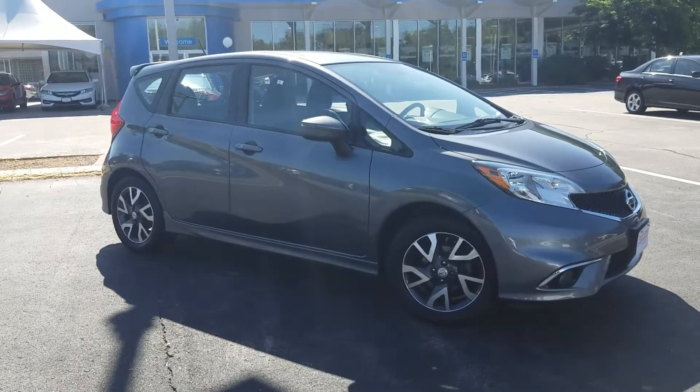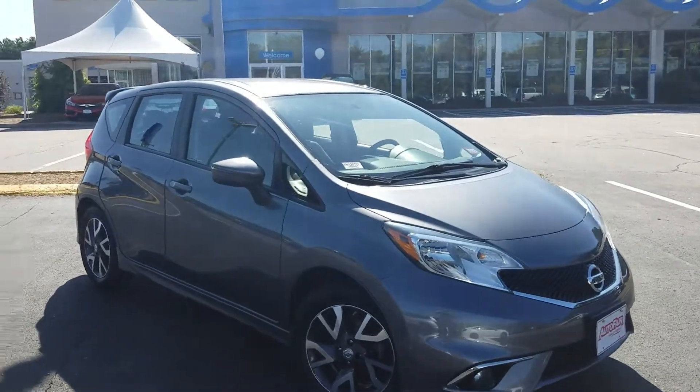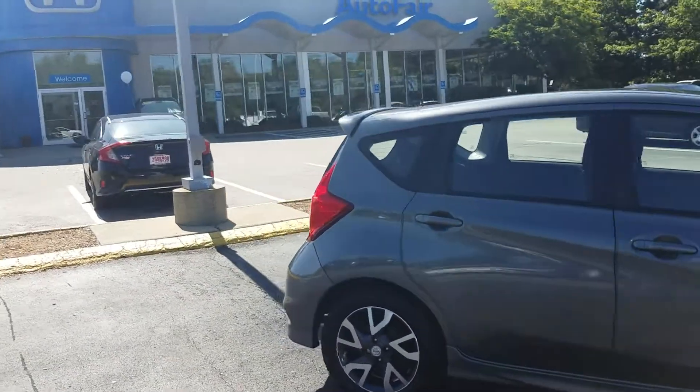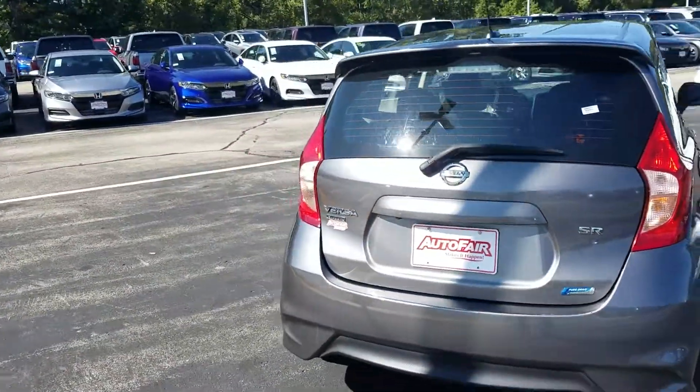Good morning, Tom. This is Jeff Brellinger with AutoFair Honda. I'm standing here with the 2016 Nissan Versa. It's a cute little car with passenger seating for up to four. I'm a Honda man, so I'm finding out about this Nissan Versa along with you.